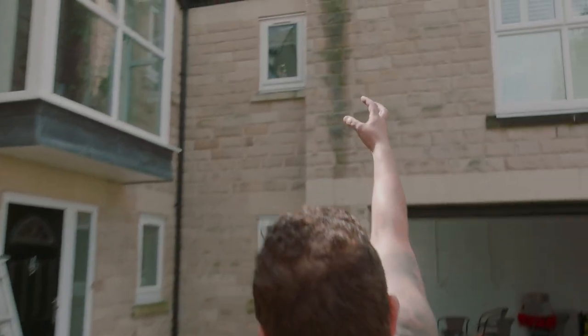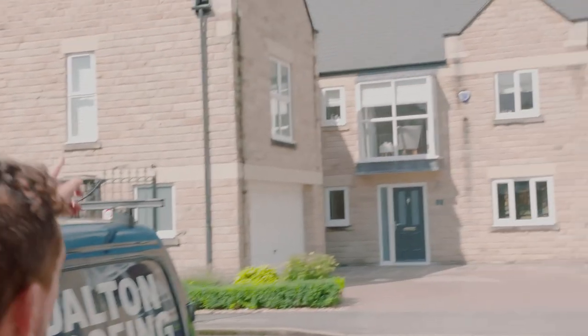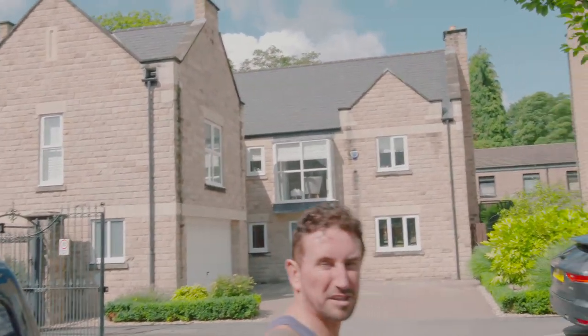And you can see what's happening — dirty green runoff coming from the coping stones. It's not just this house; you can see it on lots of other houses, like this one over here. You can see it on quite a few.